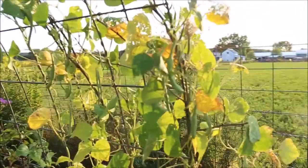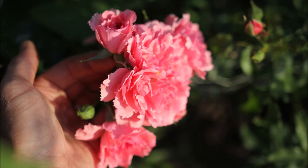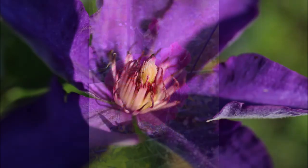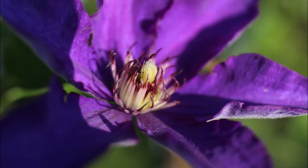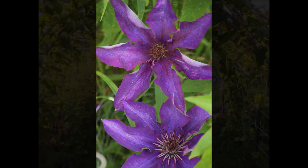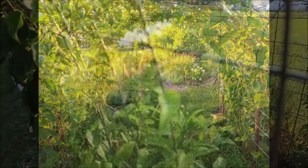This is our arbor, made out of cattle panels with some green beans. We've got Rosarian Eutersion growing along it — such a beautiful flower. And some clematis.